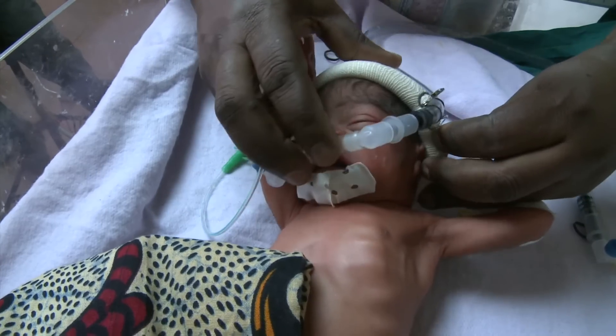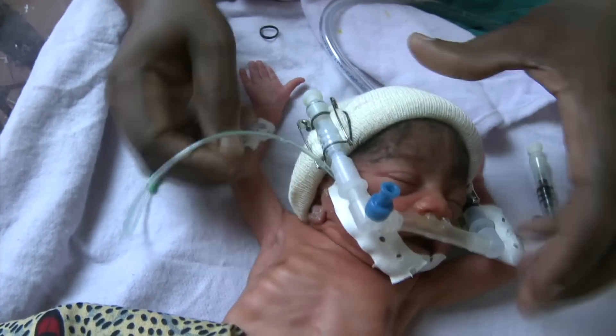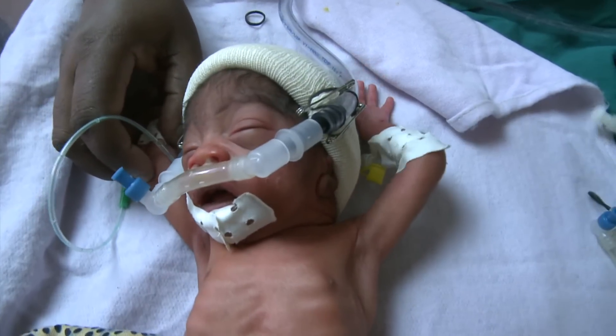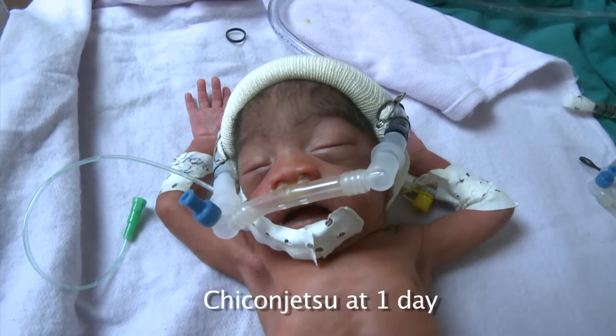And it works. In Malawi, they found that for premature babies, CPAP cut the number of deaths by more than half. So the machine is now being rolled out to hospitals across the region.